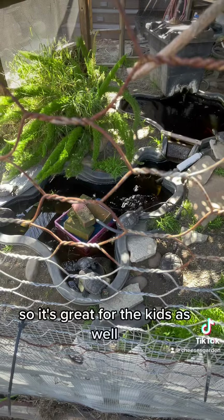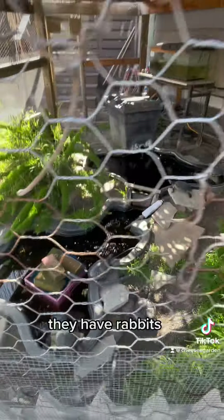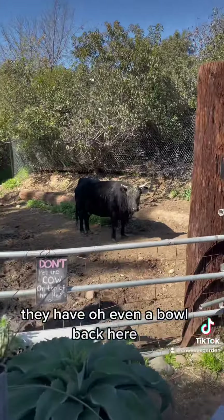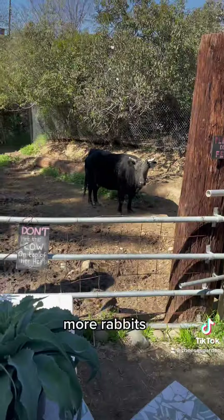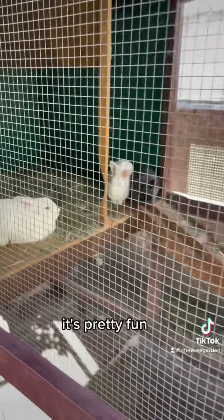All kinds of stuff, so it's great for the kids as well. They have rabbits, and even a bowl back here. More chickens, more rabbits — they kind of got it all, it's pretty fun.